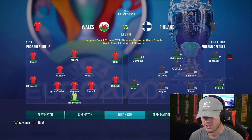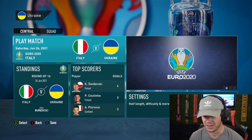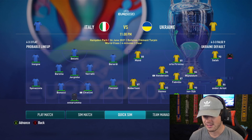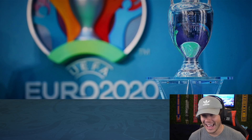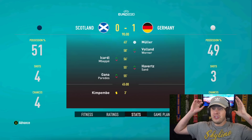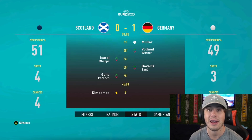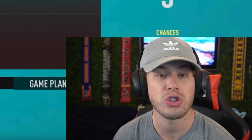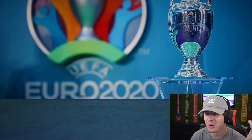Round of 16: Barcelona beat Wales — the easiest matchup of the three. Liverpool take down Italy — what a result! But PSG, who I thought was the best team, go out to Germany. The best club team knocked out because they topped their group and drew Germany. That's so unlucky.